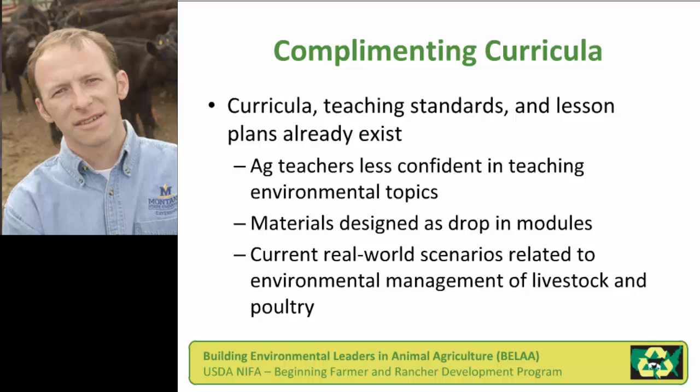Oftentimes educators in extension or teacher education feel compelled to develop a new curriculum. Our initial investigations showed that so many curricula already exist. Many teachers, particularly science teachers in the high school arena, are bound by teaching standards, or instructors at high school or collegiate level have their own lesson plans already in existence. So what we wanted to do was not develop a new curriculum, but to develop modules that could drop into and complement what was already existing.